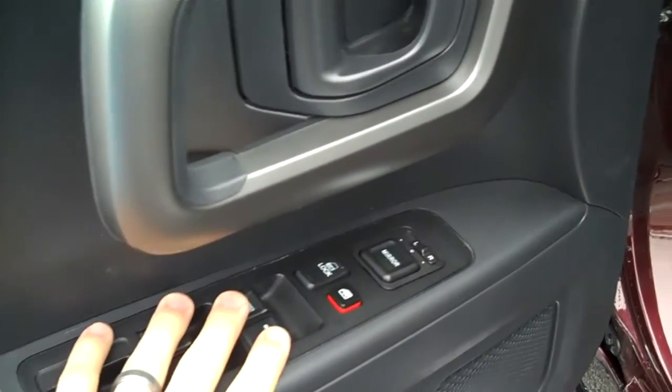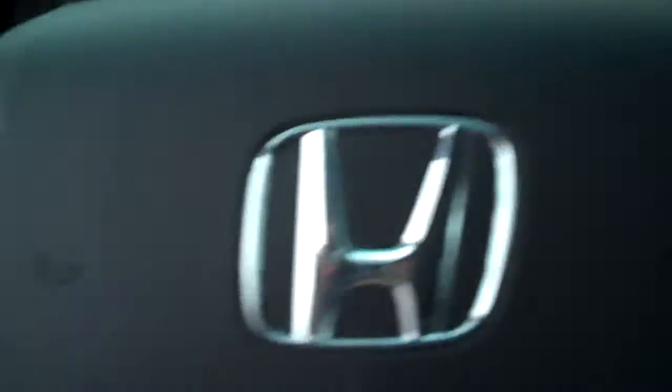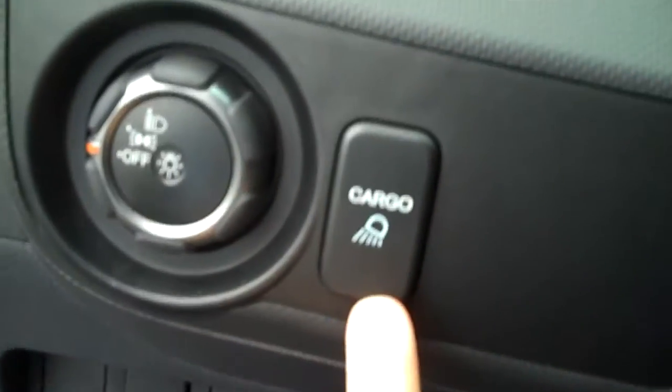This truck is very nicely equipped. We have power windows, power locks, keyless entry, power mirrors, and a power seat right up here. There's your headlight switch. We have controls right here for the radio and controls for the cruise control. We have your electronic locking four wheel drive right over here. VSA is your traction control. We have a cargo light in the back so if it's dark out you can see what you're looking at in the truck.